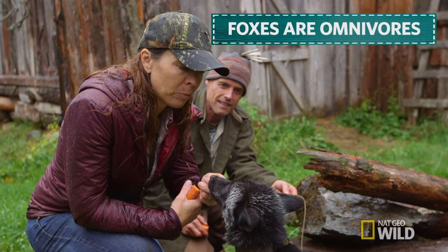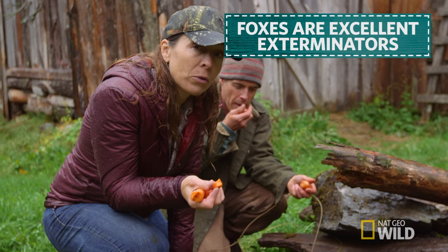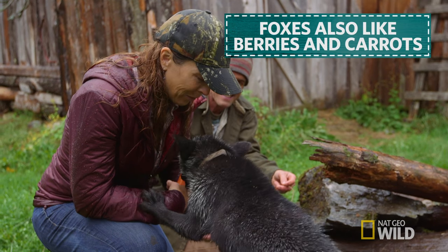He likes carrots. Foxes are omnivores — they're probably about the best mousetrap you could have. Excellent rodent exterminators, but they're also omnivorous. They eat all kinds of berries, carrots, and lots of different vegetation.